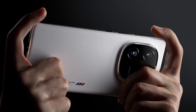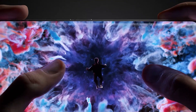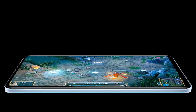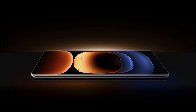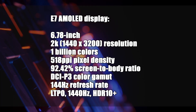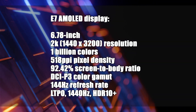On the display side, it features a 6.78-inch E7 AMOLED screen manufactured by Samsung, providing 1 billion colors and supporting DCI-P3 color gamut. This curved display has a resolution of 1440x3200 pixels, a 144Hz refresh rate, and a 92.42% screen-to-body ratio.